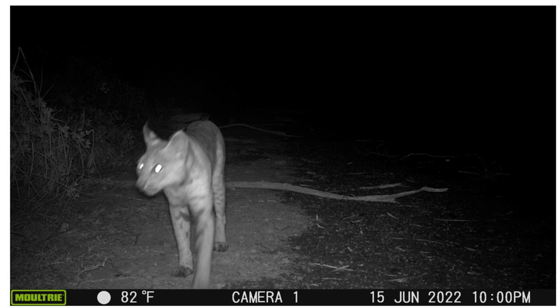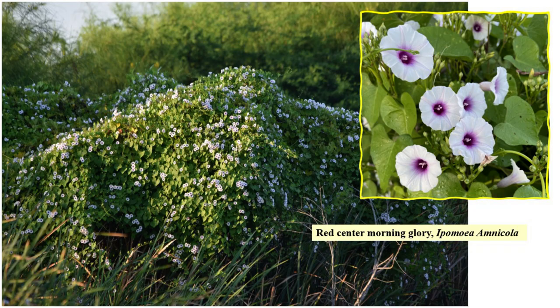If that bank of sedges wasn't bad enough, equally horrifying was the discovery of non-native red center morning glory shrouding many of the trees behind that row of sedges. The late summer rains this year seemed to give those vines the impetus to bloom. Prior to that, they were just green like the trees and other greenery, so they went unnoticed. It wasn't until those white flowers burst open that it called attention to their covert invasion.